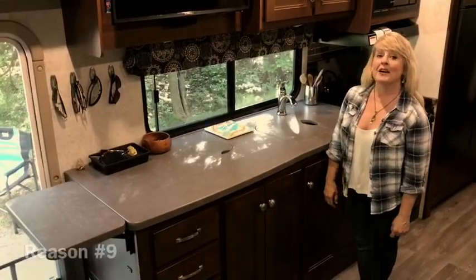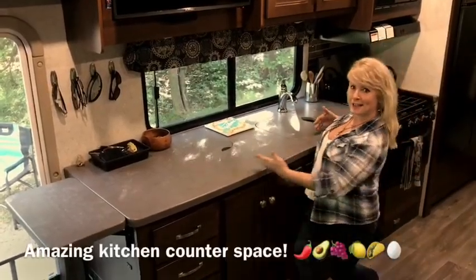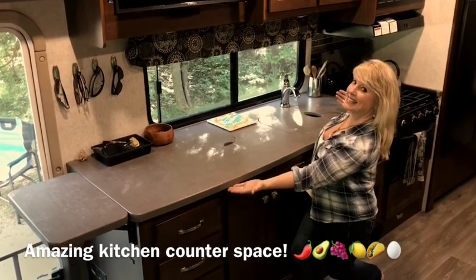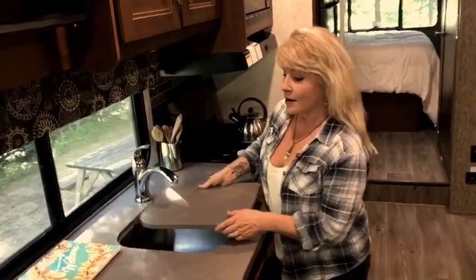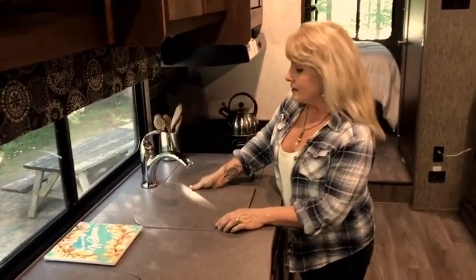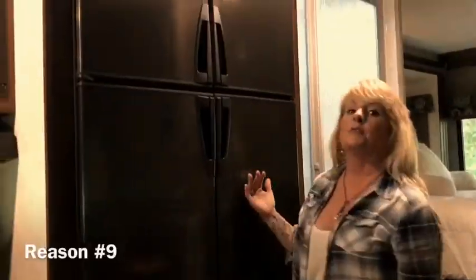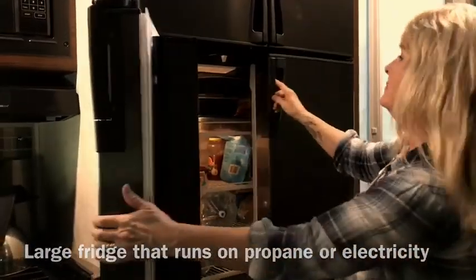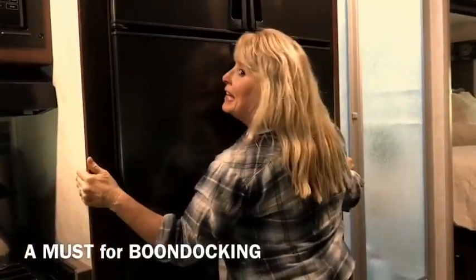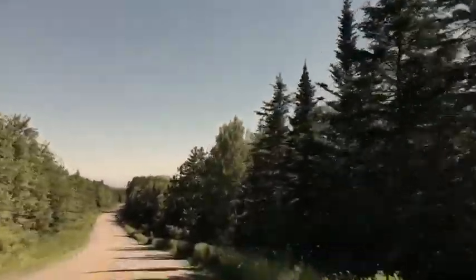All you traveling chefs — this is what sold me on the Sunseeker: tons of chopping room. The cutting board is able to come on and off so you keep your space going when you're cooking. Back on the sailboat I basically had a hole for my refrigerator, so I am in love with this kitchen.